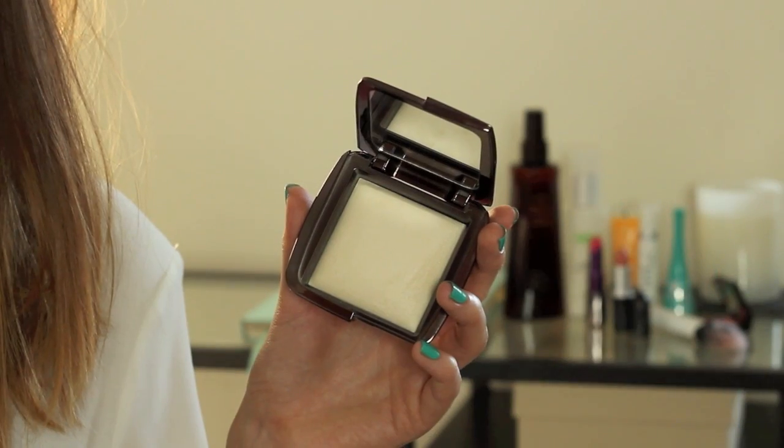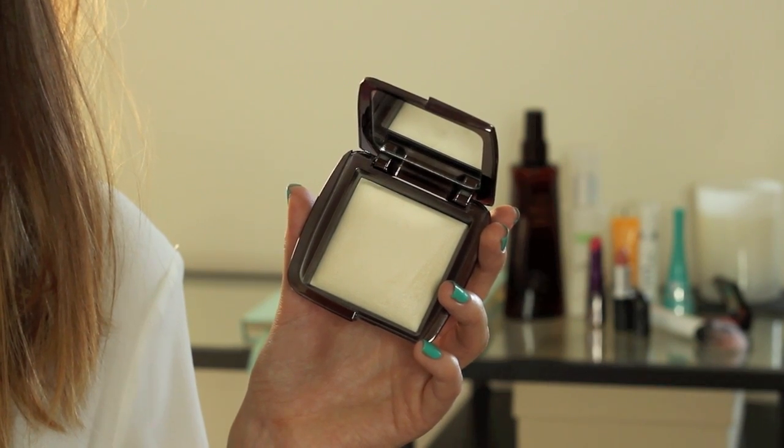On to makeup — there are two products, one's an oldie and one's a newbie. The oldie is the Hourglass Ambient Lighting Powder in Diffused Light. I picked this up a few months ago but the Chanel Le Beige kind of overtook it. Now that the hot weather has arrived and I've needed to set my makeup, this has come in very handy. It sets your makeup without looking too powdery — a slight radiance without shimmer. In the shade Diffused Light there's a slight yellow undertone that helps cancel out redness.